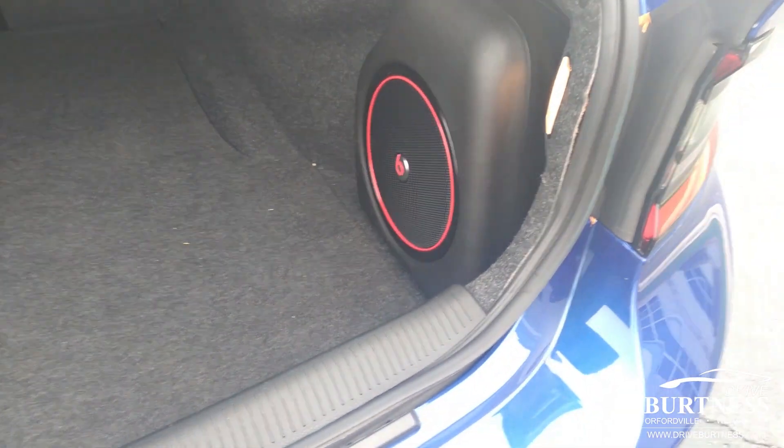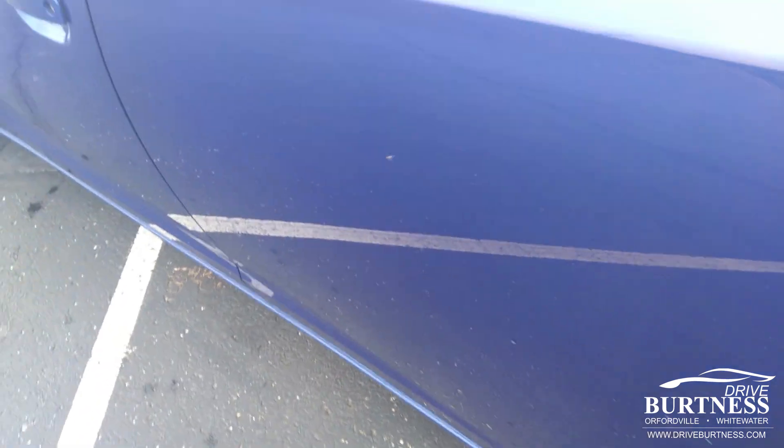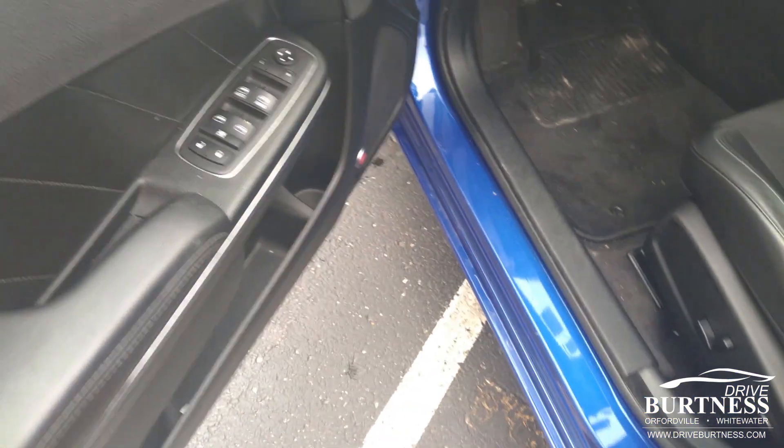Very clean interior, great shaped tires, and a trunk area with a subwoofer. There's plenty of room for golf clubs, luggage, or whatever you may need to keep in the back. This one is also an all-wheel drive.